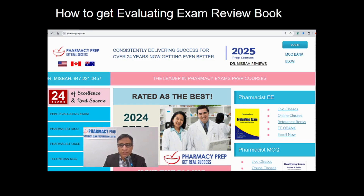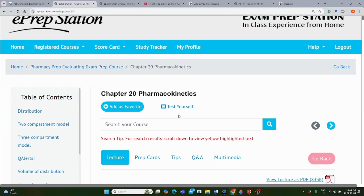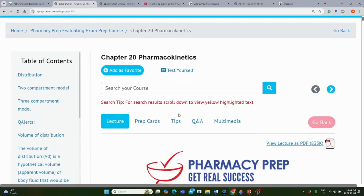For more information and more videos about question and answer solution strategies, stay tuned. Now I'd like to give you a sample of how these chapters look in the Evaluating Review Book, demonstrating the pharmacokinetics chapter.